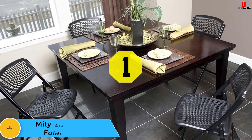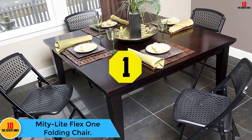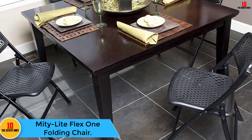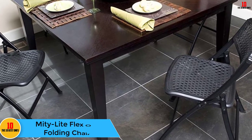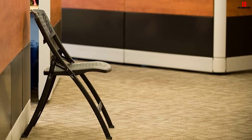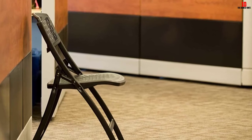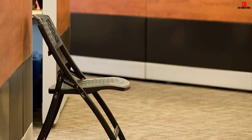And finally, at number one we have the Midi Light Flex One Folding Chair. The Midi Light Flex One is a wonderfully comfortable folding chair, especially when used for long periods. It is much wider than most of the folding chairs reviewed, and features a flexible but firm design.